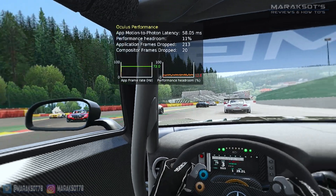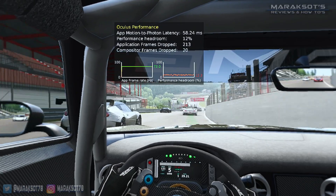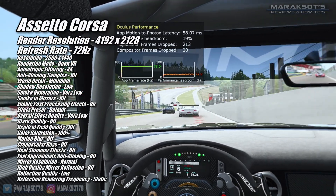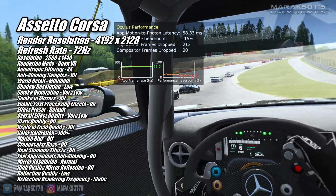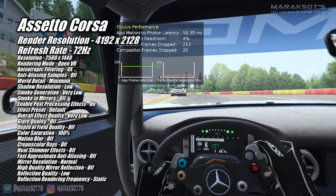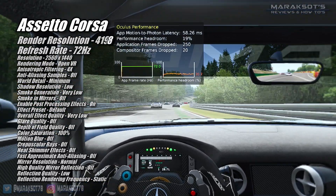Assetto Corsa is one of those games that even with all the graphics settings turned down, it still looks pretty good. With all the in-game graphics settings set pretty much as low as they go and the render resolution at 4192 by 2128, the RX 580 delivered a solid 72 FPS and a pretty nice driving experience.